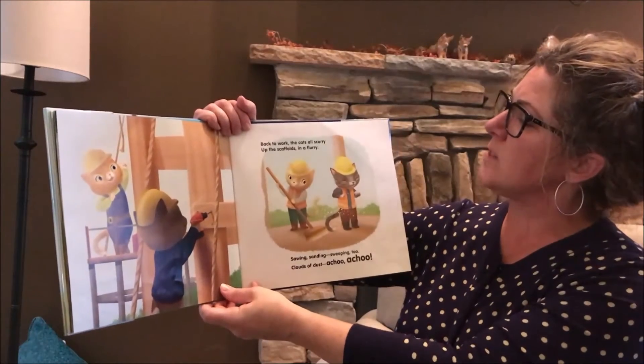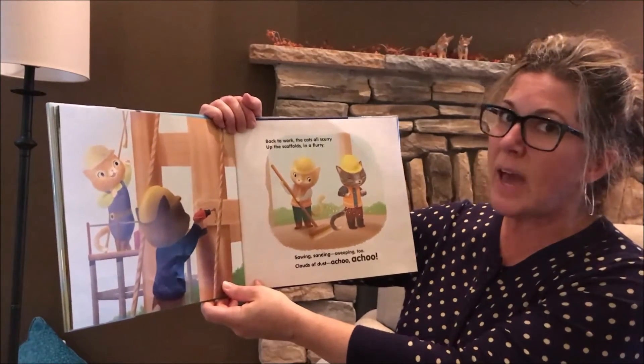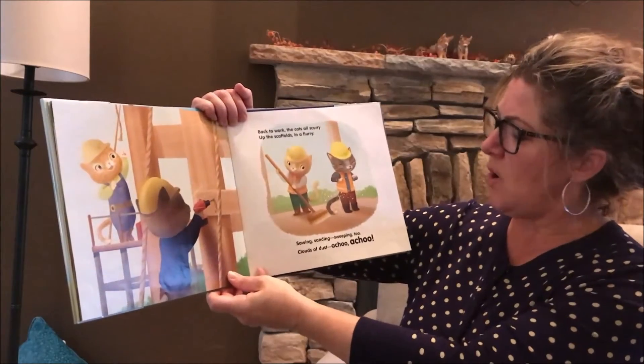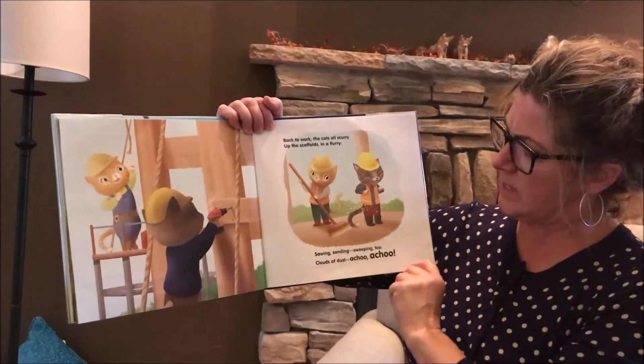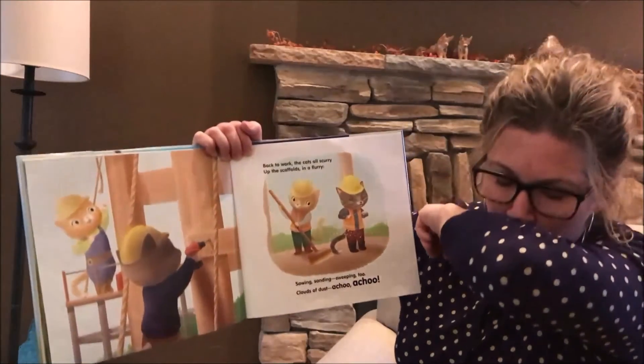Back to work, the cats all scurry up the scaffold in a flurry. Sawing, sanding, sweeping too. Clouds of dust. A-choo. A-choo.